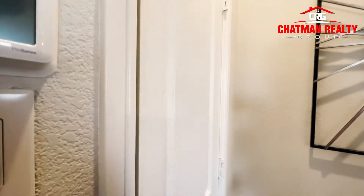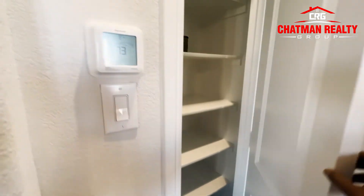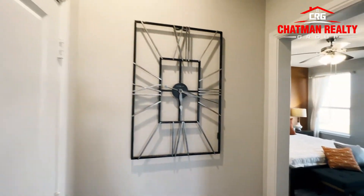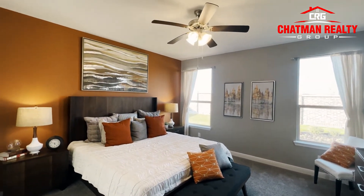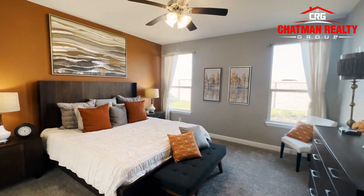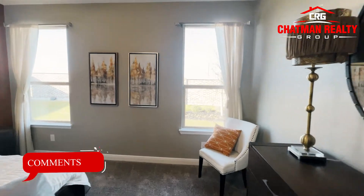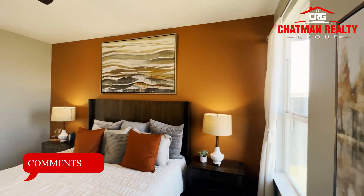And before you go into the master, here is a linen closet. You cannot have enough linen closets — that's what I've learned. And here's your master bedroom. They can paint and decorate. Let me know down in the comments below, guys, if you like the way they decorate. I'm digging it a lot.